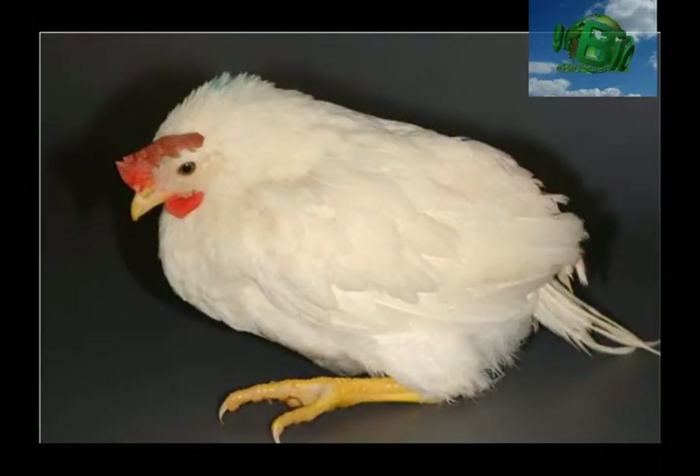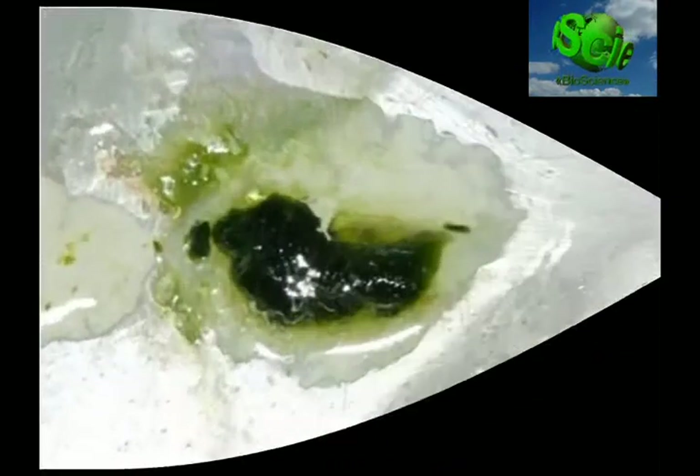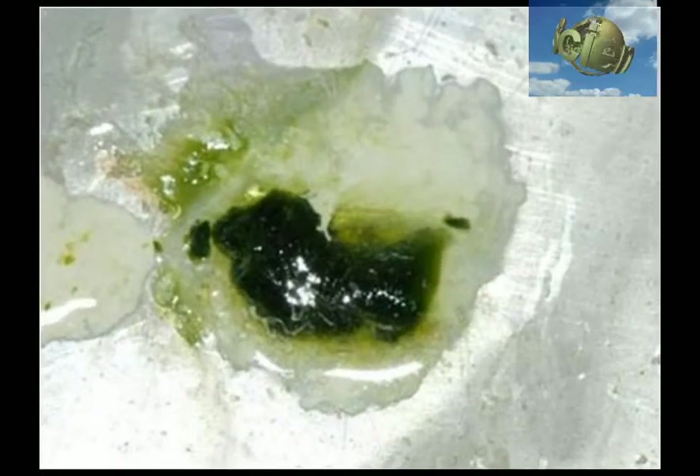Paralysis of the legs. The chicken stands on its hock joints, a sign of generalized depression. Diarrhea with green bile pigment and white urates.